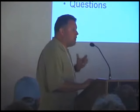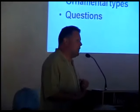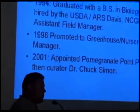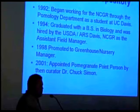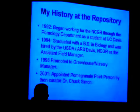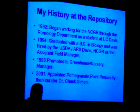We're going to talk about pomegranates, particularly the fruiting types and ornamental types, and hopefully have a little time for questions at the end. I started with a repository in 1992 as a student at UC Davis, working on a degree in biology. That's where I really started to learn about pruning techniques, fertilizing, and propagation in general.